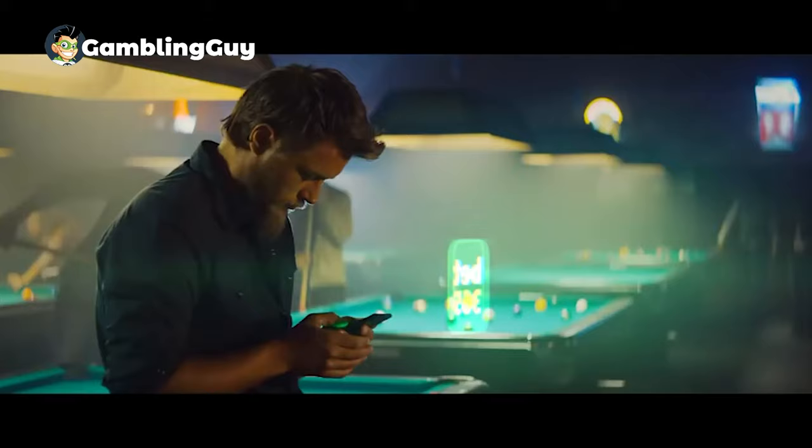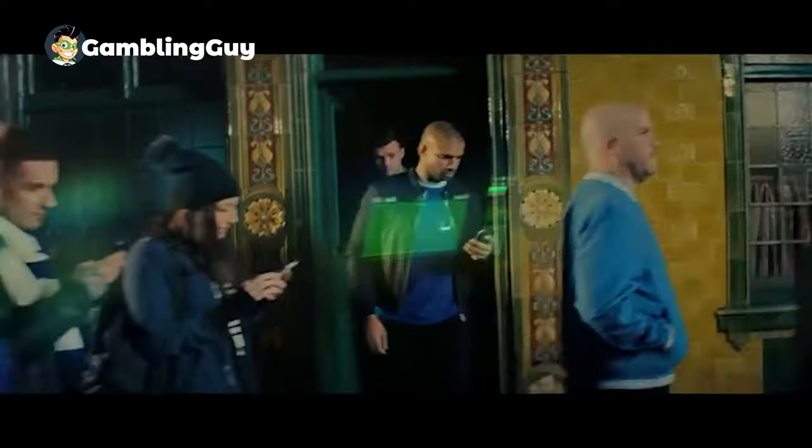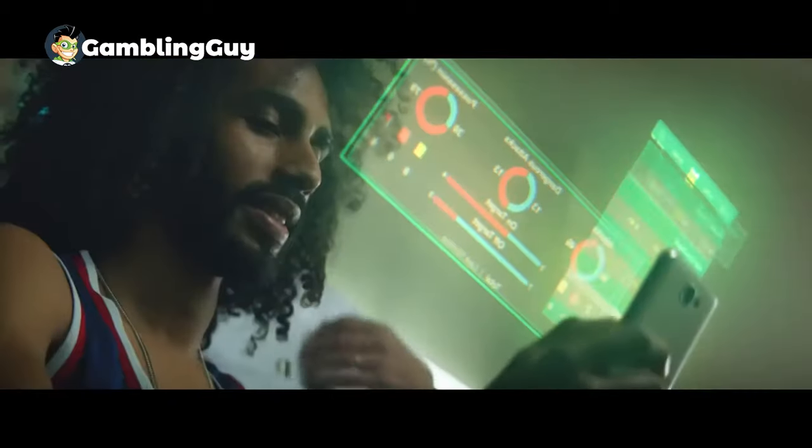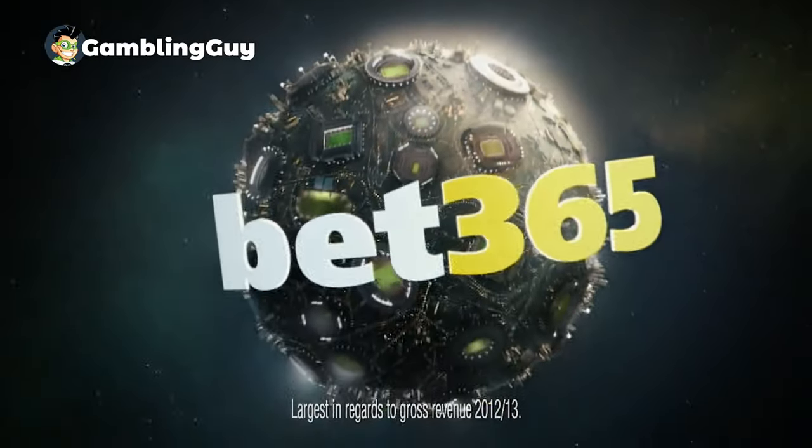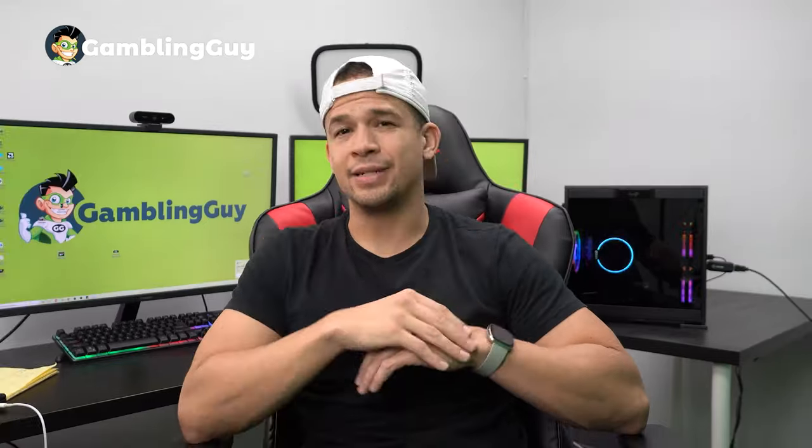The next two slots are available on Bet365. What I like about Bet365 is it's not only a phenomenal online casino, but it's also probably the world's biggest sportsbook with the most competitive odds you're ever going to find, not to mention one of the biggest lists of sports — both mainstream and obscure — that you can bet on. Obviously this video is about slots, so the two slots I love on this site are Ferocious Dawn and Finn's Golden Tavern.